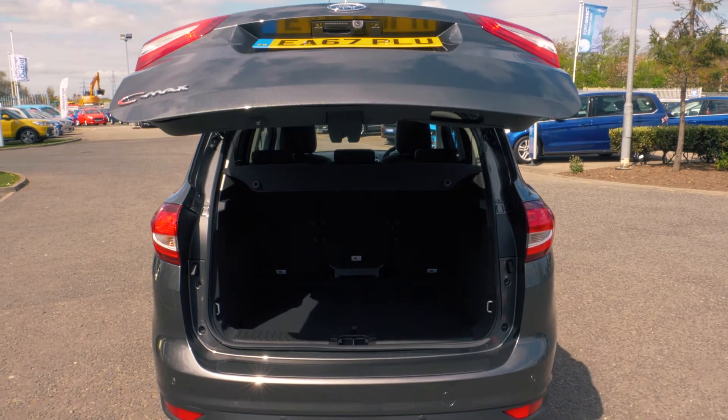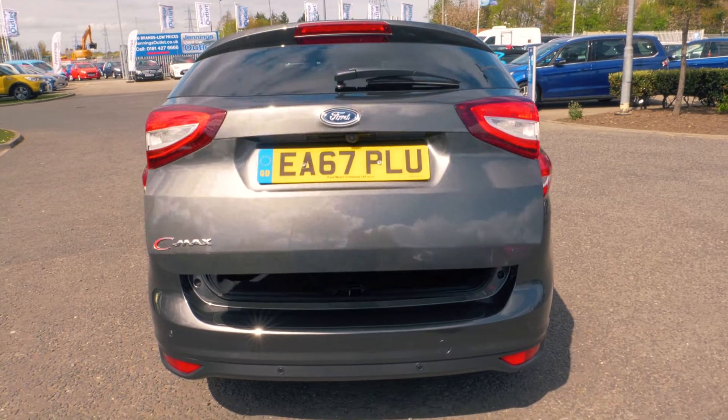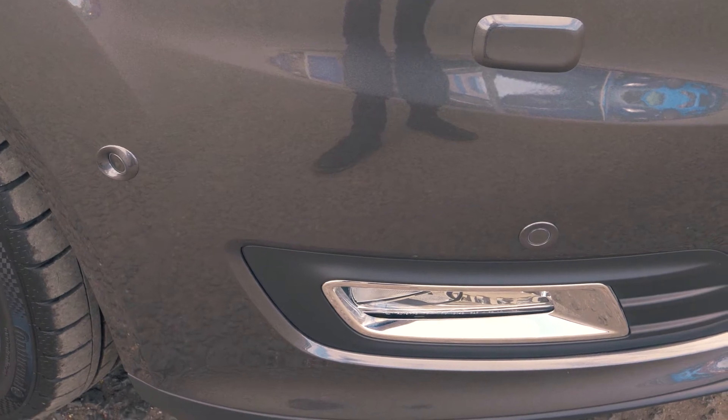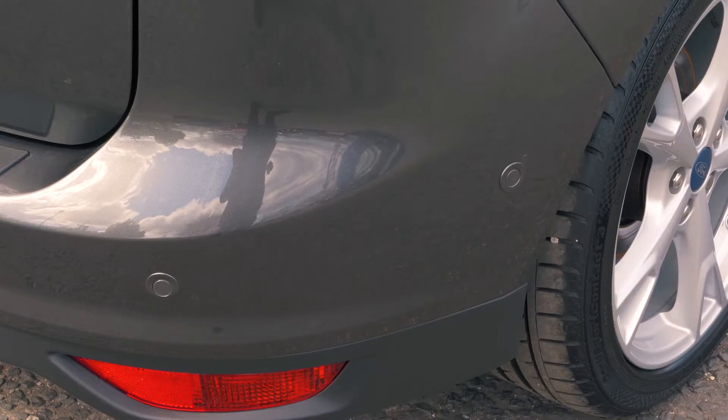There's tons of boot space available and it has a power tailgate which is always handy. Front and rear parking sensors are also included to help you out in tight situations.